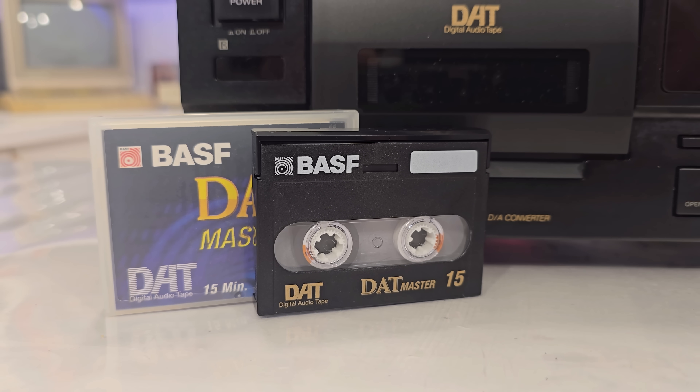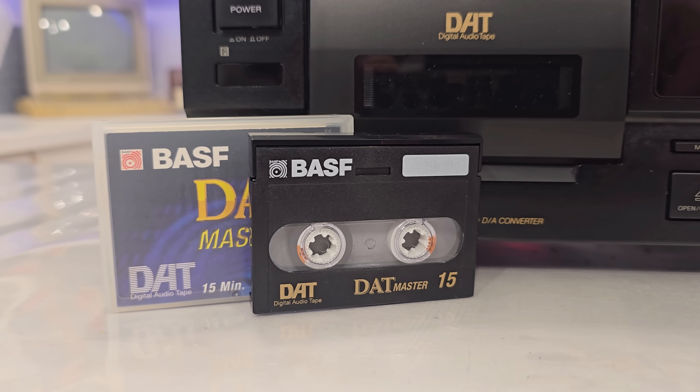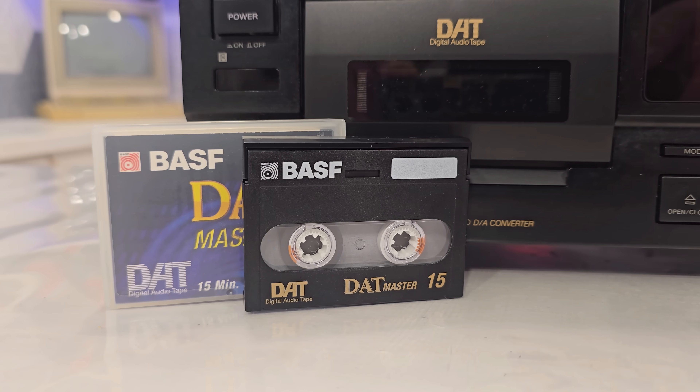Welcome back to the studio. In the late 1980s, Sony unveiled a groundbreaking innovation that promised to redefine how we recorded and listened to music, even at home. It was the digital audio tape, or DAT. It was compact, cutting edge, and capable of studio-quality sound. It seemed destined to succeed — but what stopped it from becoming a household staple? Join me today as I unravel the history of Sony DAT tape, its groundbreaking technology, and the challenges that sealed its fate.